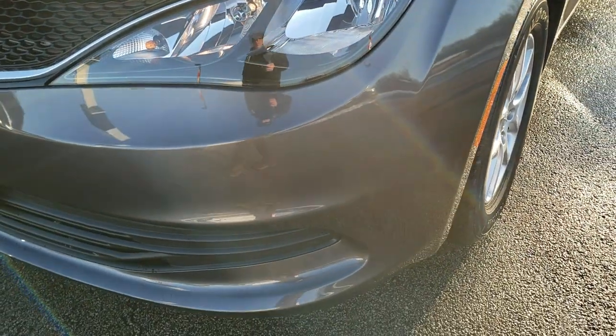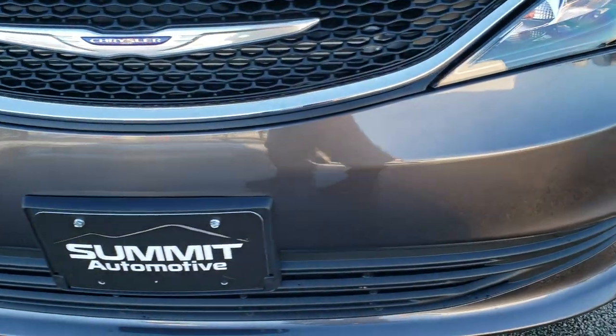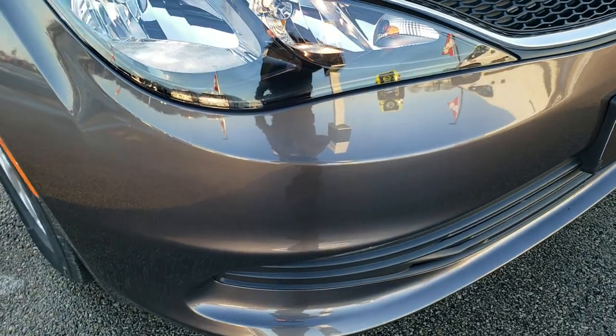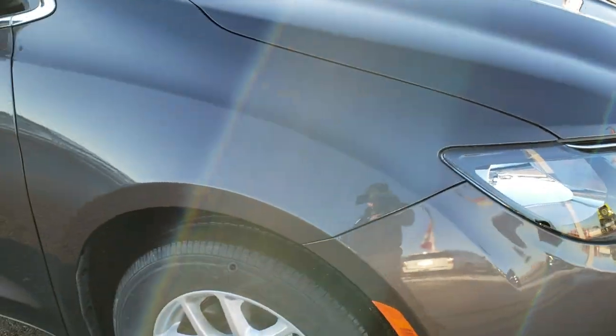We shoot all of our videos in 1080p, 60 frames per second. So if you have HD capabilities on your computer, tablet, or smartphone device, turn them on right now because it is definitely the best way to check out the vehicle before seeing it in person.